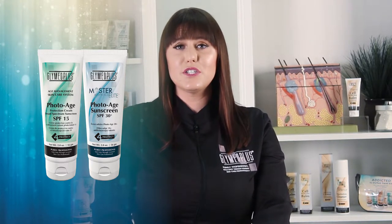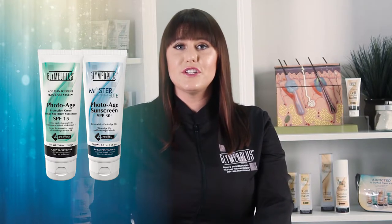The cream formulations are fantastic for those clients with dry, dehydrated, or more mature skin types. Since they do have a thicker consistency, they're great to use during the winter months to lock in extra moisture in addition to providing professional sun protection.